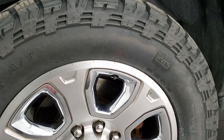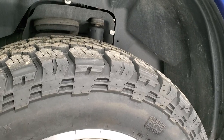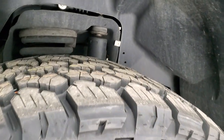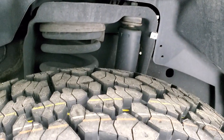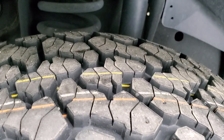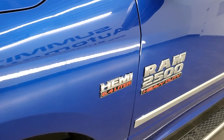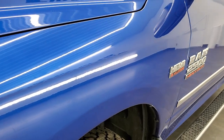It comes with the 20-inch painted alloy rims with the chrome pockets and it has brand new General Grabber AT-LT 285/60R20 tires — we put those on during our safety inspection. You can see the frame and underbody is very clean. This is a one-owner, clean title history, clean AutoCheck vehicle from Colorado.